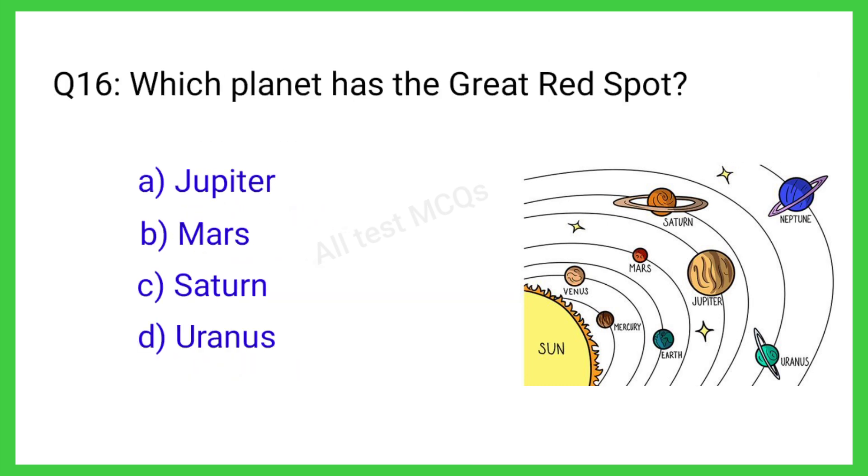Q16. Which planet has the Great Red Spot? The correct answer is C. Jupiter.